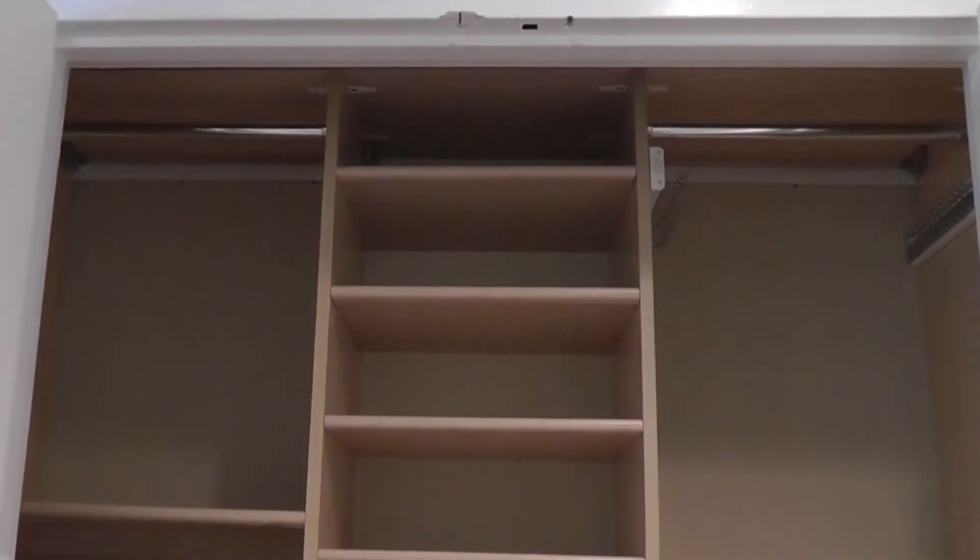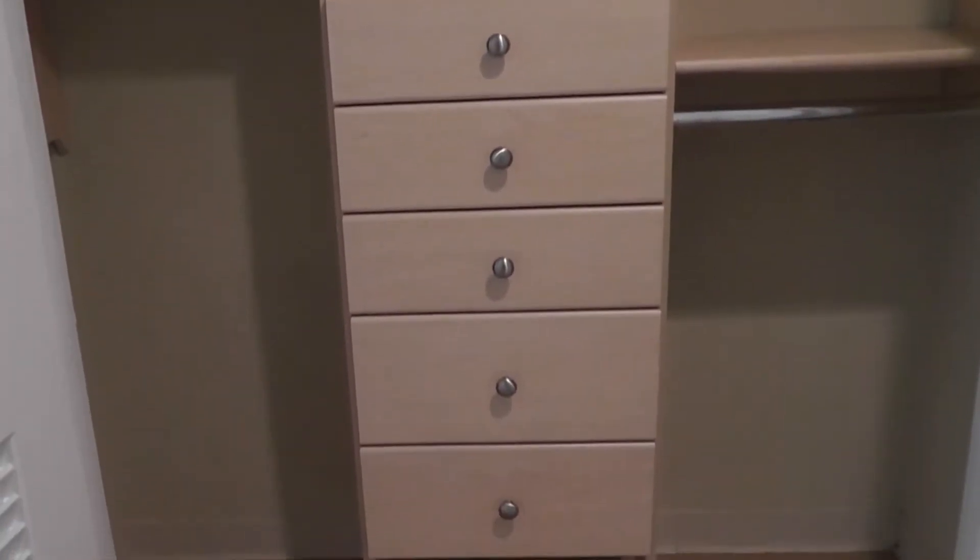There's the closet for the second bedroom, with shelf organizers and these beautiful double doors.